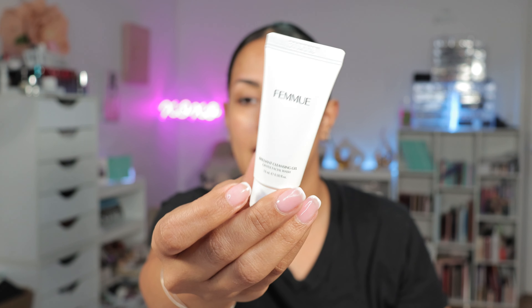In terms of foundation I want to go very very lightweight. I didn't get a foundation in this box. I also have a cleanser from the bag but I've been going through that skincare issue, so I don't want to introduce new skincare until I figure out what's causing the problem. I don't want to go in with a full-on foundation.